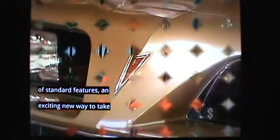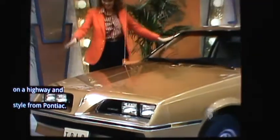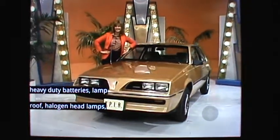An exciting new way to take on highway style from Pontiac. Standard features include 10-D glass, AM/FM stereo, front and rear floor mats, heavy-duty battery, lamp group, elegant headlamps, and rear window defogger.